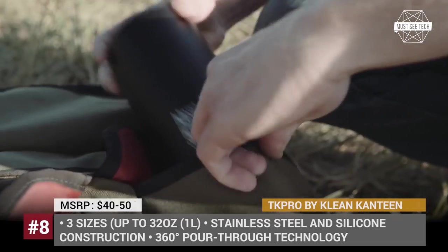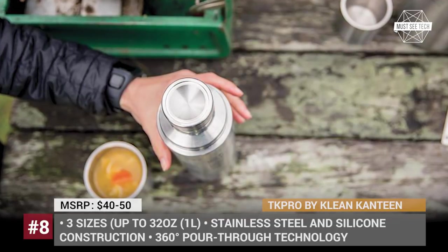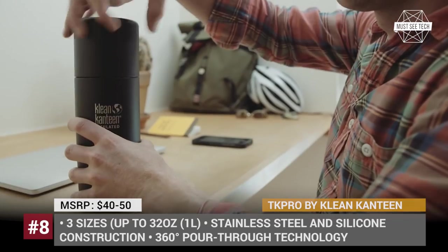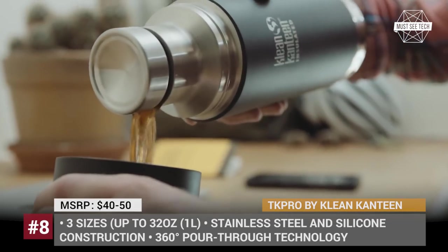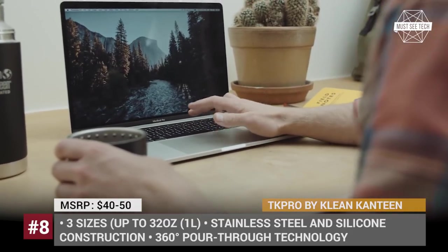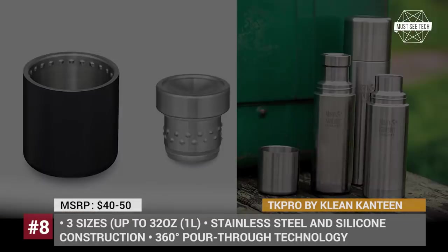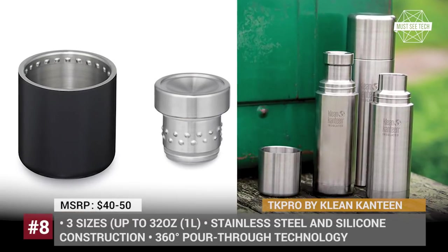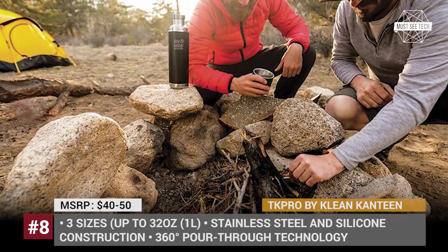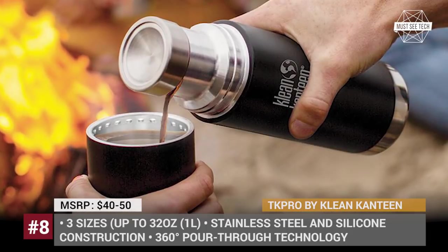Available in three sizes — 16, 25, and 32 ounces — the TK Pro features a 100% plastic-free construction, which combines electro-polished 18/8 food-grade stainless steel and silicone. The patented TK Closure internal thread design ensures better thermal performance and can keep your drinks hot or iced for up to 38 and 100 hours respectively. It also comes with a double-wall construction and a cap featuring 360-degree pour-through technology for drip-free pouring from any angle.